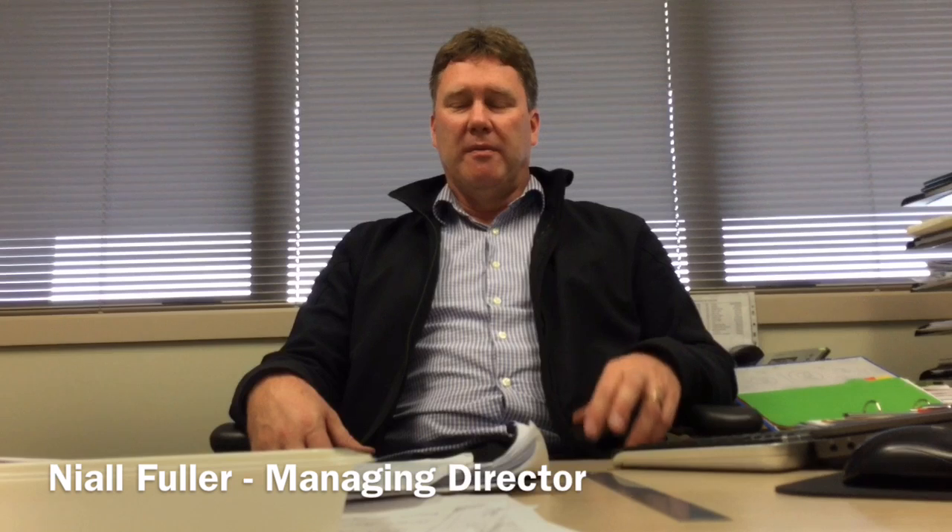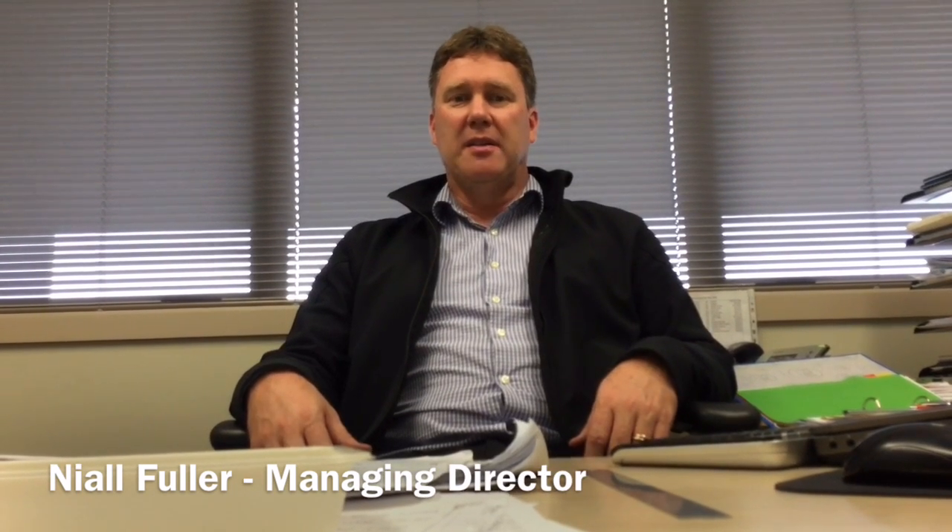Hi, I'm Noel Fuller, Managing Director of Hunter Filling Systems. Hi Noel, thanks for agreeing to this interview.